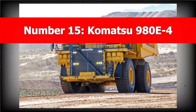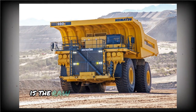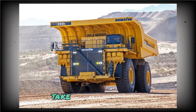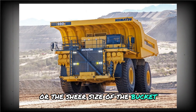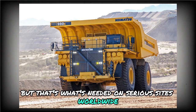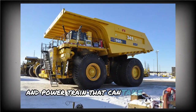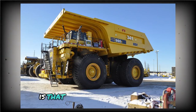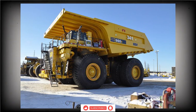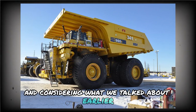Number 15: Komatsu 980E. One thing you can't overlook when it comes to these trucks is the raw size. The Komatsu 980E4 makes that obvious. Take a look at the tires or the sheer size of the bucket — it'll make just about anyone feel tiny. But that's what's needed on serious sites worldwide. This machine is made to haul heavy loads, backed by an engine and powertrain that can take on the pressure. It runs on electric drive, meaning lower emissions compared to many others in its category, making it more environmentally friendly.